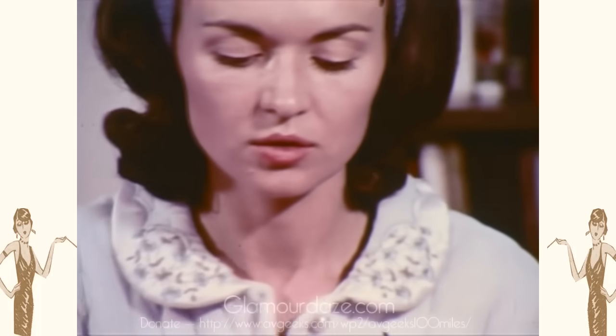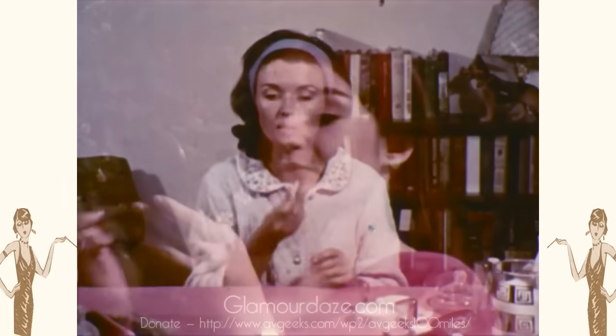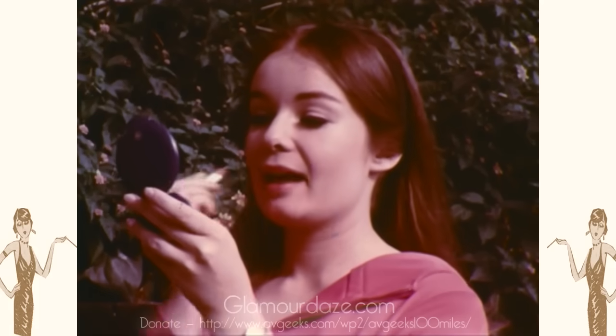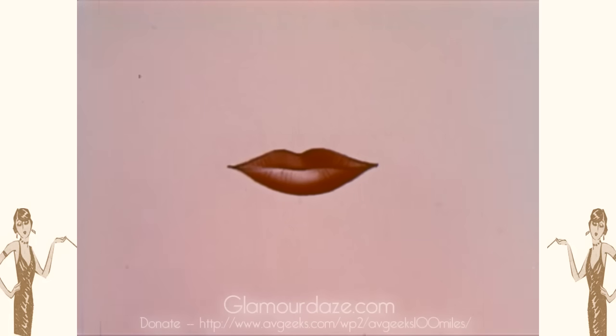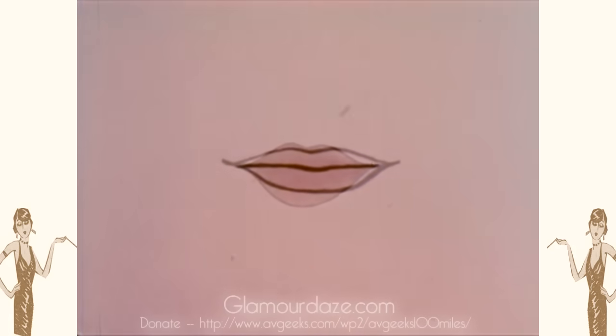Remember, lips need protection as well as the skin. If you prefer not to wear lipstick, do wear a lip gloss. Lip shapes can be changed. Thin lips can be corrected by overpainting. Thick lips can be narrowed by covering them with base, then using color only toward the inside of the lips. Too wide lips can be made less obvious by covering the outer corners with base.